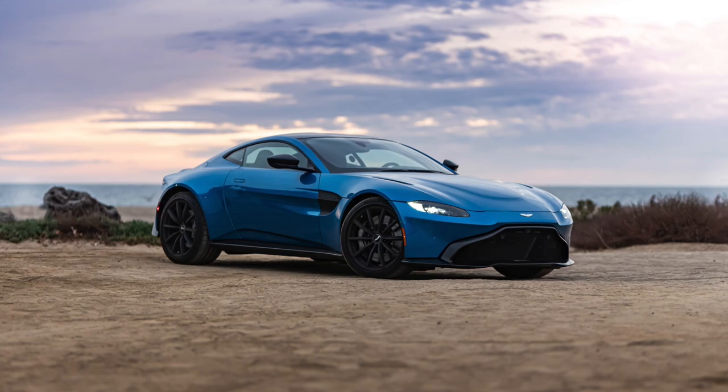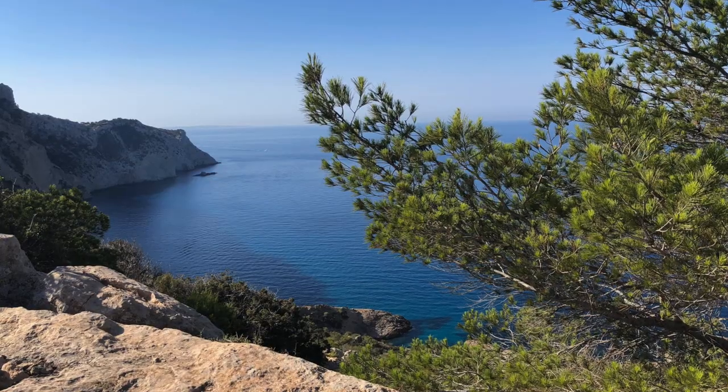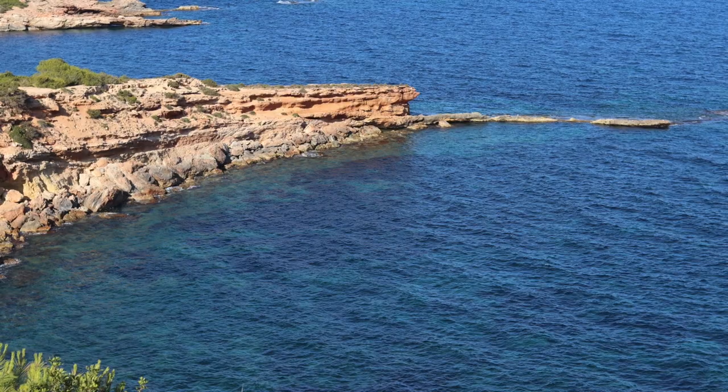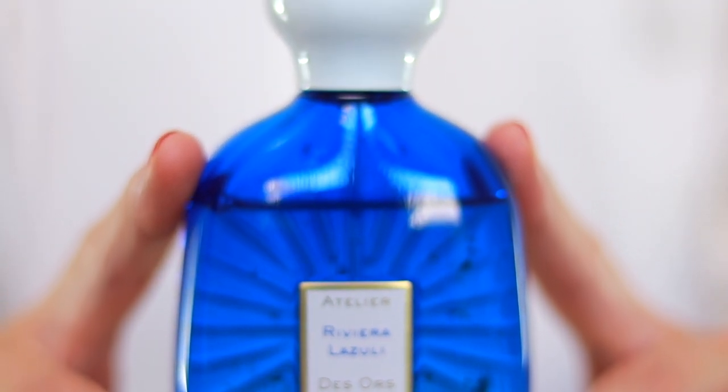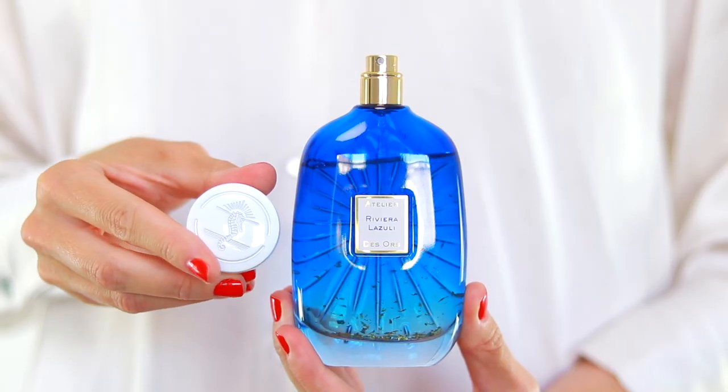I wanted to start off with spring and summer with my favorite one, which is Riviera Lazuli. This perfume is the Aston Martin of fresh summer fragrances. To me, this fragrance is sexy, captivating, and classy as well. It has a structure of a citrus aromatic DNA with notes of sage, kayak wood for a little bit of smokiness, immortelle, and cypress. The best way I can describe it is as if you were walking along the Mediterranean coast with beautiful views of the deep blue sea, a light sea breeze, surrounded by little dried shrubs and immortelle. It is a really unusual, complex-smelling, fresh fragrance that is versatile — you can wear it in a lot of different situations in the summertime. I recommend wearing this on a summer date because it's unique, different, and very attractive.